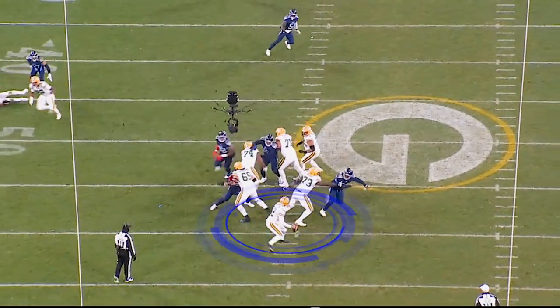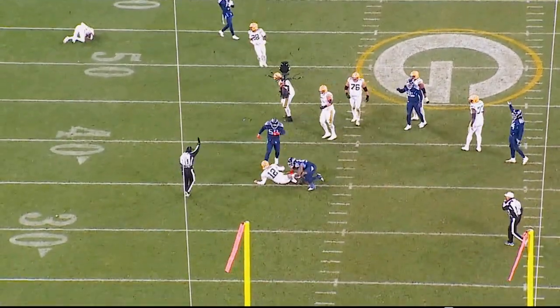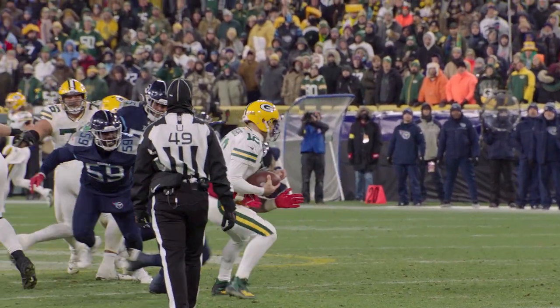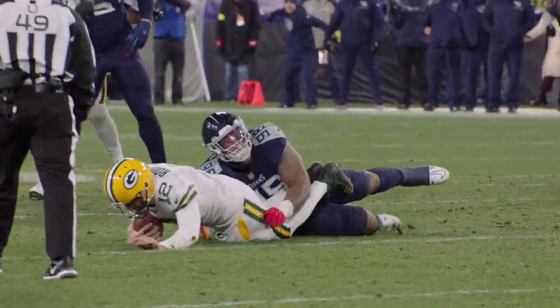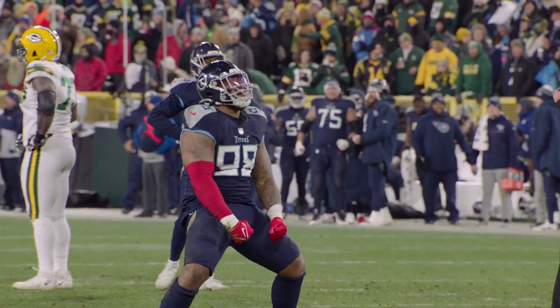Excellent marriage of rush-to-coverage here. Big Jeff, once the pocket is squeezed and the middle is squeezed, does an excellent job of coming off a double team, making a very perfect tight wrap. Aaron Rodgers never sees him coming around the corner. This is a huge sack at this point in the game. After the sack, watch Big Jeff — classic Big Jeff sack celebration. So great to see.